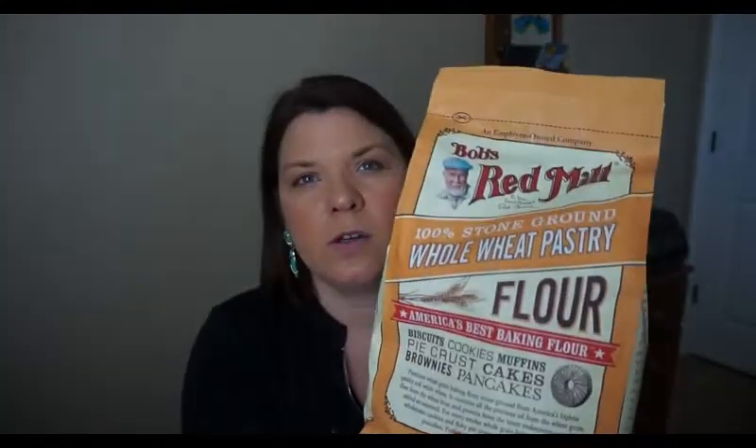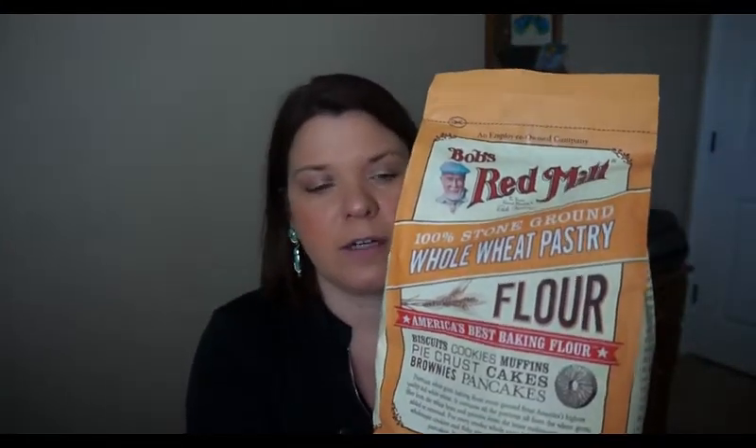Another thing I got is Bob's Red Mill whole wheat pastry flour. It's really hard to find whole wheat pastry flour where I live, so I went ahead and ordered it from Amazon. I'm going to be making some oatmeal chocolate chip bars with that, so that should be pretty good.